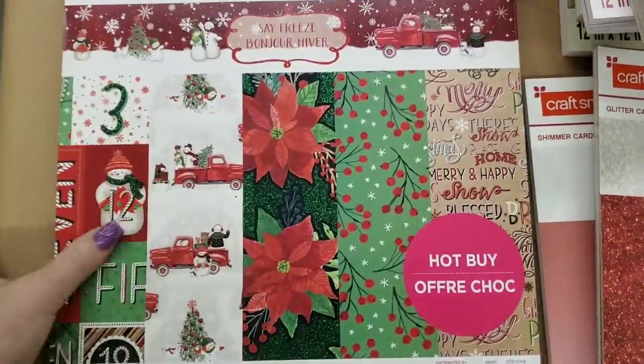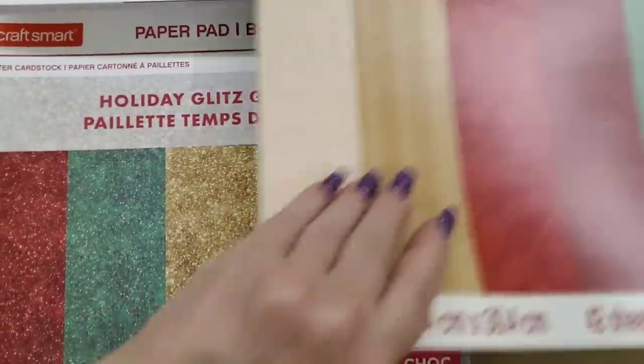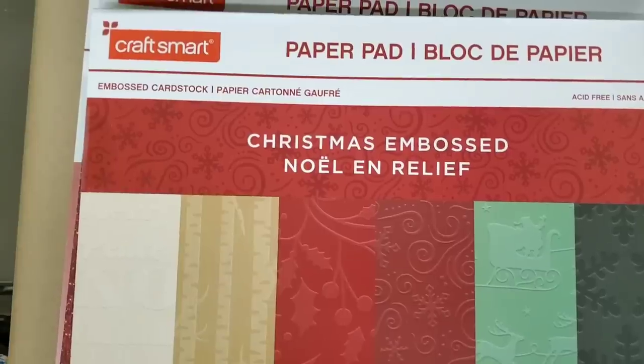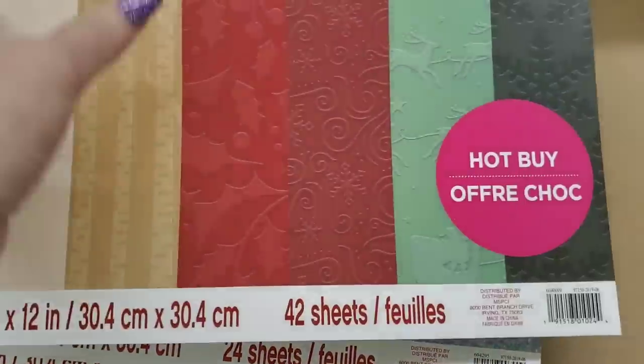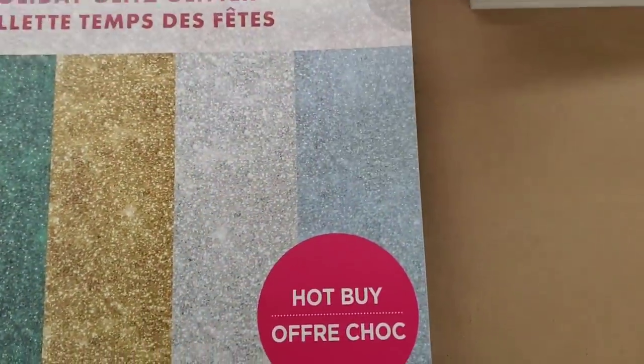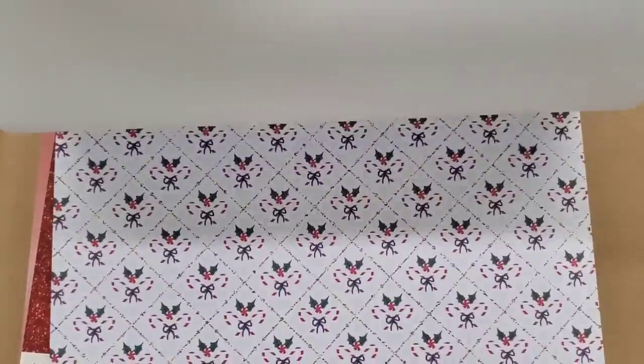If you guys have never filmed paper like this, it does get heavy after a while. This is Safe Freeze — they were stacked up so tall over there, it was hard for me to pull them out, but they are very very well stocked. This one right here is your embossed sheets — you can see snowflakes, though the camera doesn't want to pick some of that up.